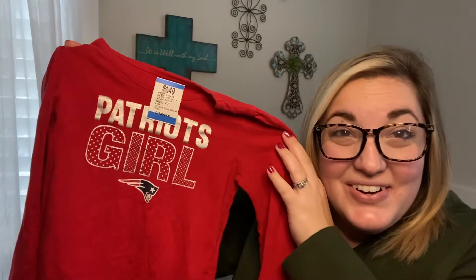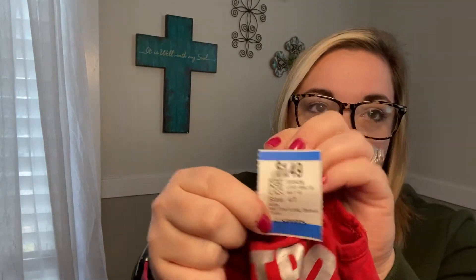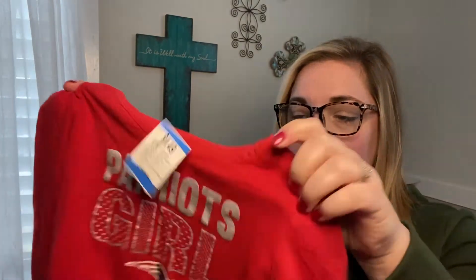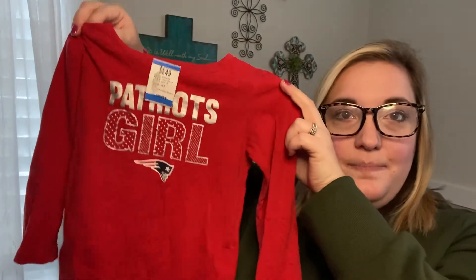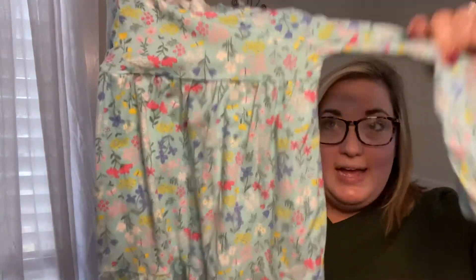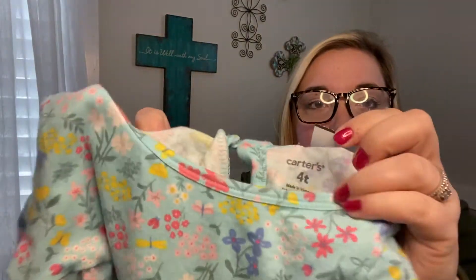I also found her this cute long-sleeve t-shirt that says 'Patriots Girl.' We live outside of Boston and we love all of our New England sports — we take them very seriously up here. This was only $1.49 and then 40% off. If you've ever tried to buy anything with a major league sports team on it, that stuff is expensive, so finding this for under a dollar after the discount — I was pretty excited.